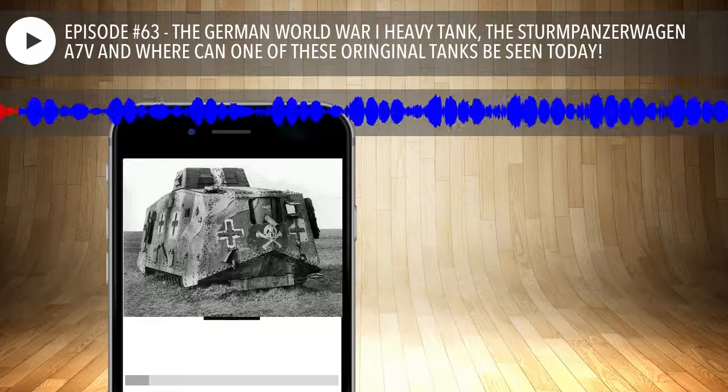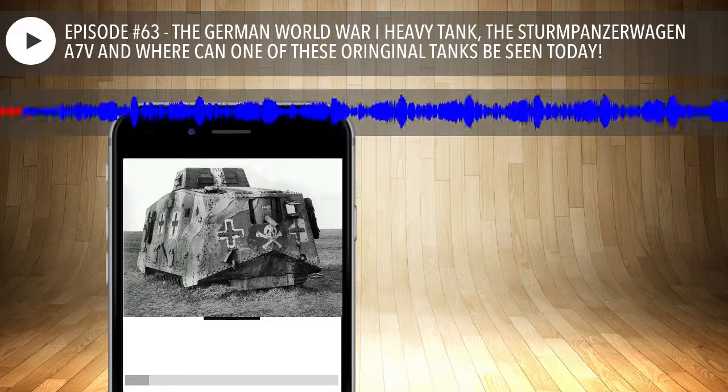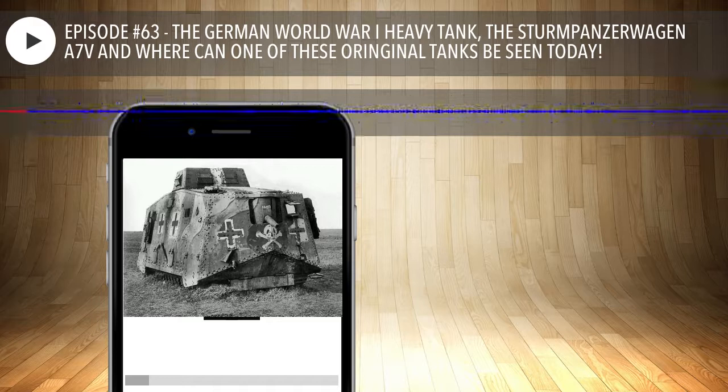Craig wrote in: 'Just heard you're going to be doing the World War One German tank. A big point is that it's called the A7V, but the vehicle itself is called the Sturmpanzerwagen. Sturm, as in Sturmgesaults, means assault. On an A7V chassis they built different things — a supply vehicle called the Uberlandwagen, and a Flak Panzer. The A7V is just the chassis.'